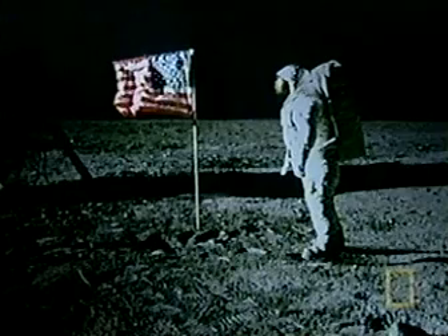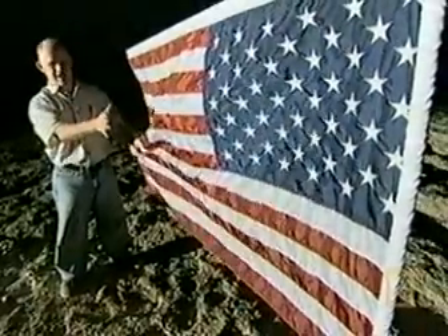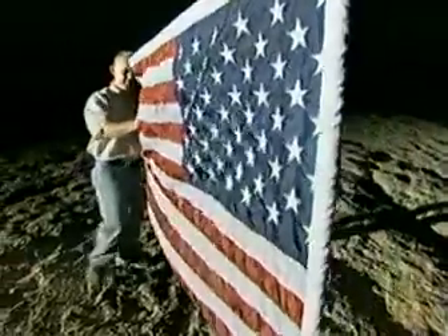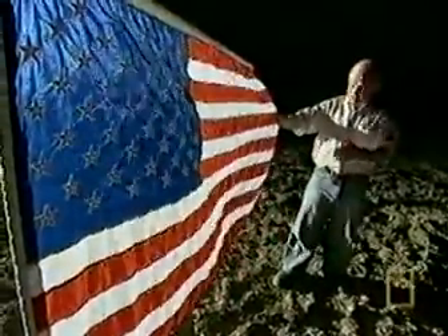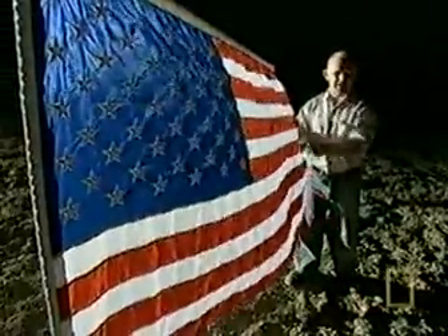Conspiracy theorists say that it's suspicious for the flag to be brightly lit on both sides in all of the photographs. They say it should appear in shadow at some point. Here we can see our flag brightly lit from the front, but if we move around to the back, we can see that even with our single light source, it's still brightly lit. The light is shining through and making the flag glow.